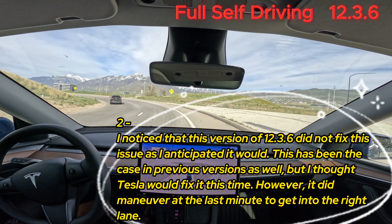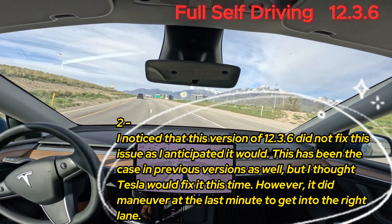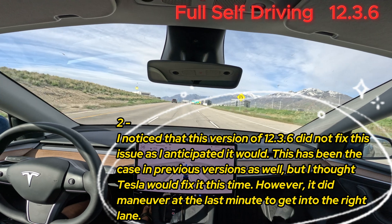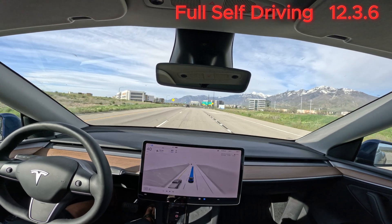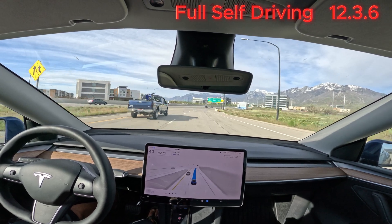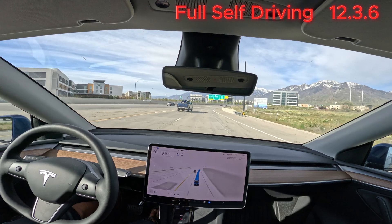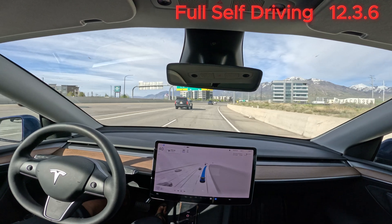Wow. Yeah, I don't like that — it went all the way over to the other lane and then almost went over the curb.